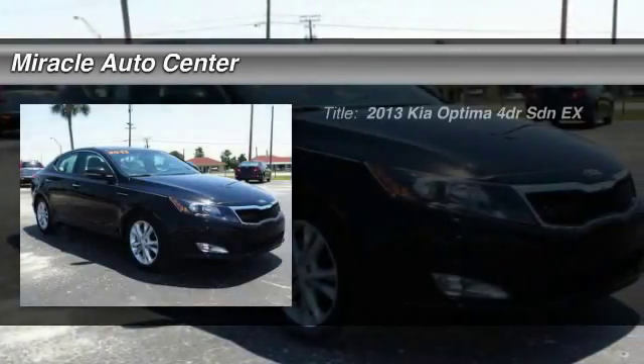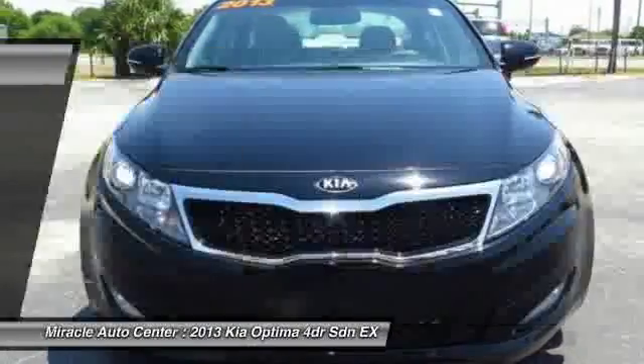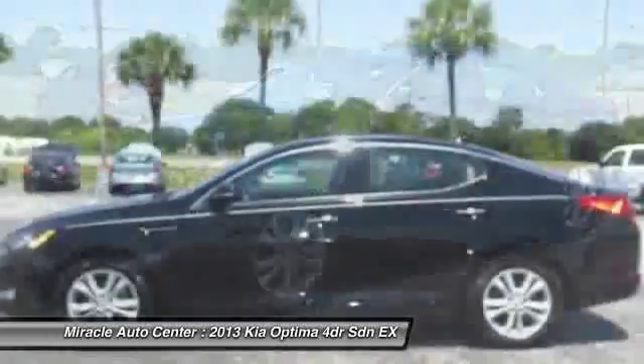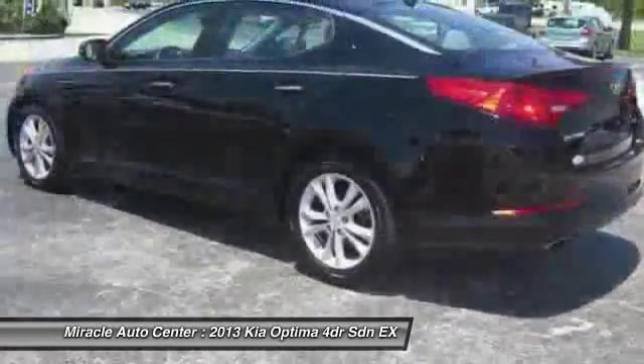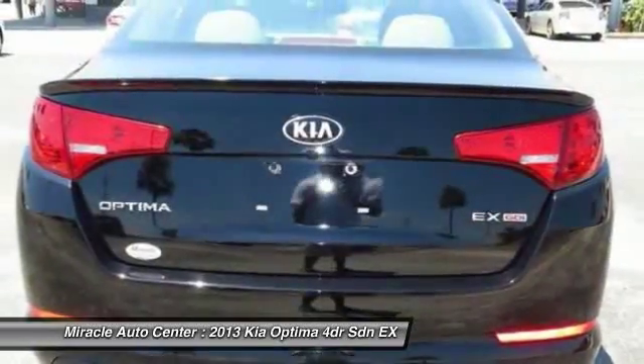The 2013 Kia Optima, the all-new Kia Optima, offers a new level of style and performance features from Kia. The Optima also features engine management systems like direct injection and turbocharging, which enhance performance without sacrificing fuel efficiency.